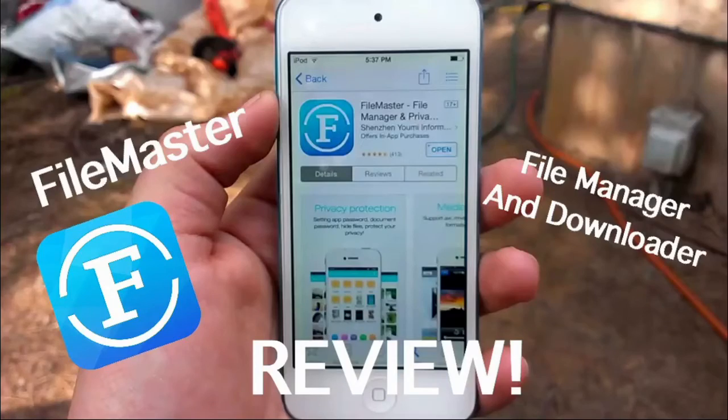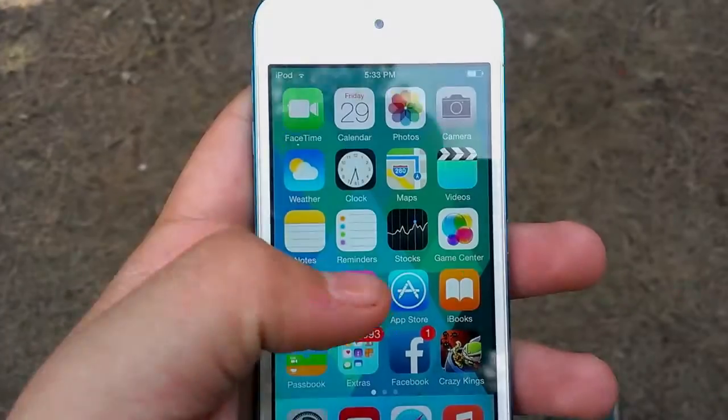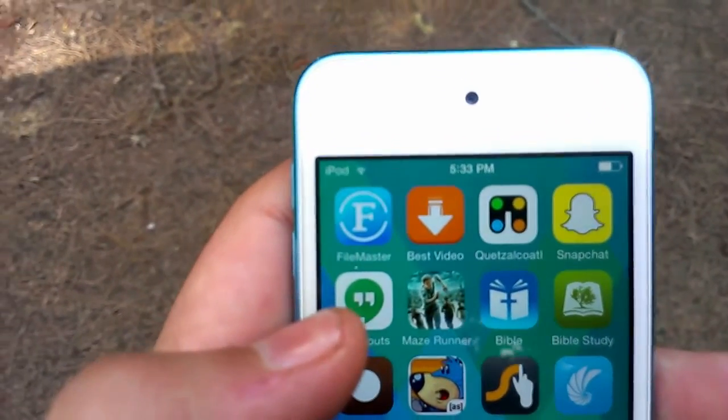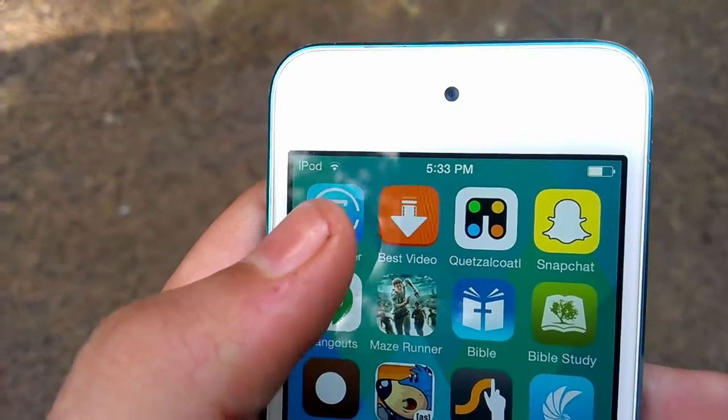Hey guys, this is Matthew Alvarez here with a review of FileMaster, FileManager, and Downloader, and a Media Player from the App Store.